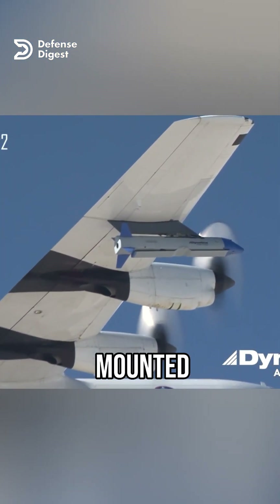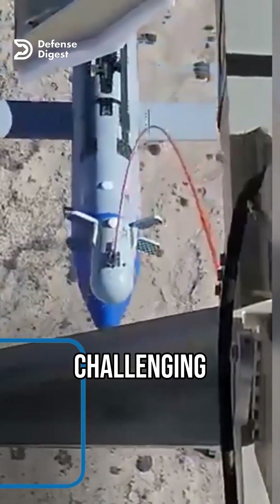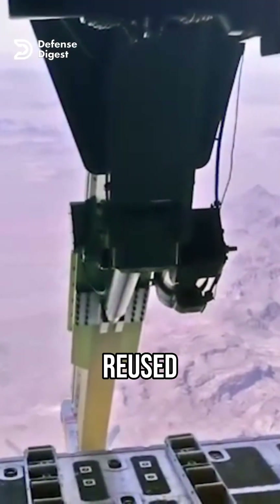The drone is launched from a wing-mounted pod on the C-130 plane and is recovered by a docking device that extends from the rear ramp of the plane. The recovery process is challenging and requires precise timing and coordination between the drone and the plane. The drones can be recovered and reused up to 20 times.